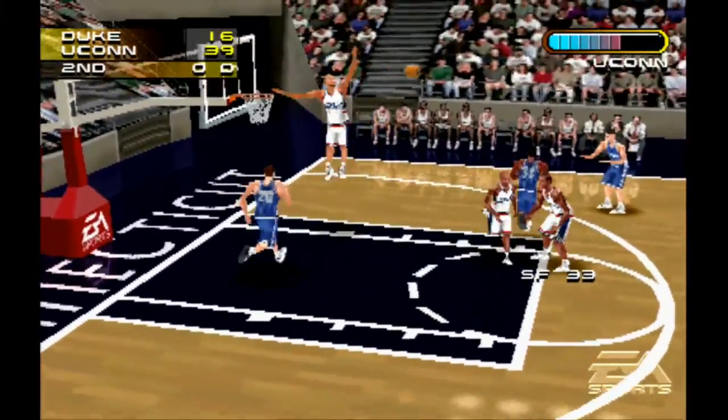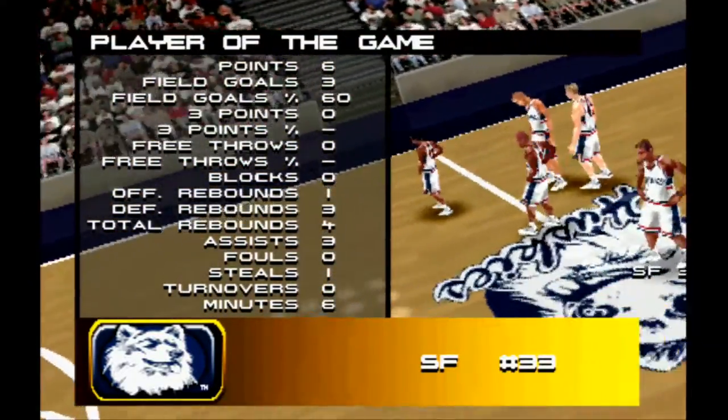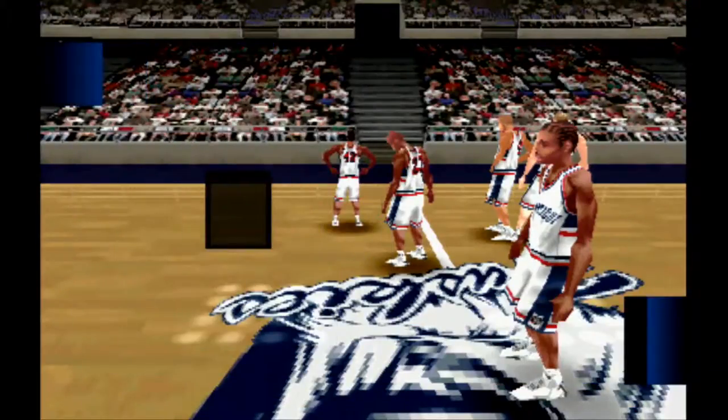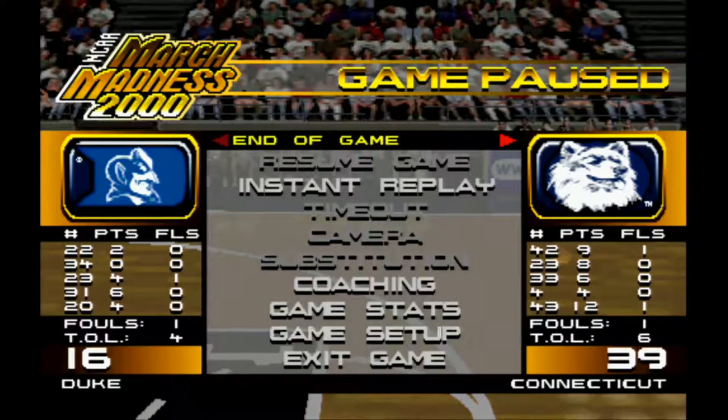They don't get that. Player of the game: number 33, six points, four rebounds, three assists, one steal — on the court for the whole game. I own that, that's amazing. 39-16 Connecticut, yeah baby! End of game. This is Mr. 3000GT, this is NCAA March Madness 2000 — that's the end of the episode. We'll be back next time for part 40. Mr. 3000GT signing out, thanks for watching y'all.